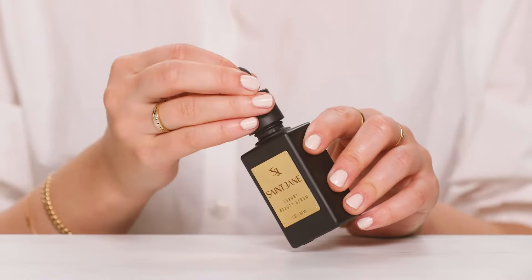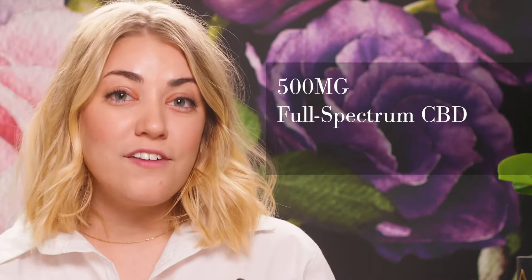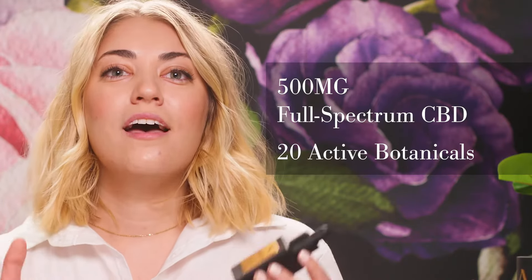St. Jane is female-founded, high performance, luxury CBD beauty that's 100% clean. What's amazing about our Luxury Beauty Serum is that it has a super high rich concentration of 500 milligrams of full spectrum CBD and 20 active botanicals that really help to purify, smooth, and boost radiance on the skin.